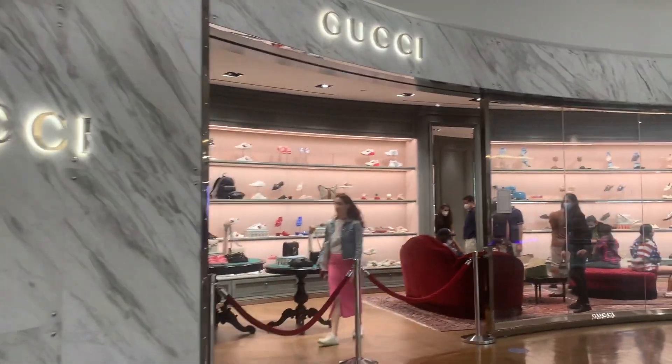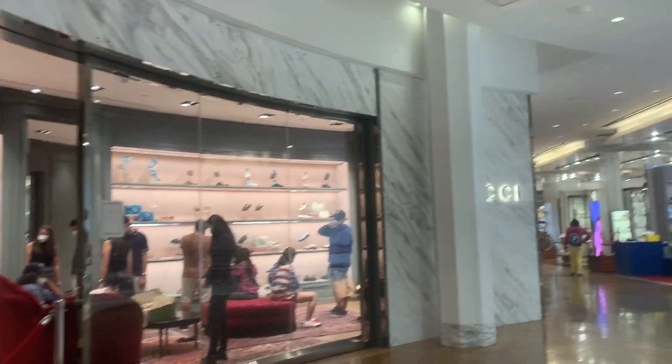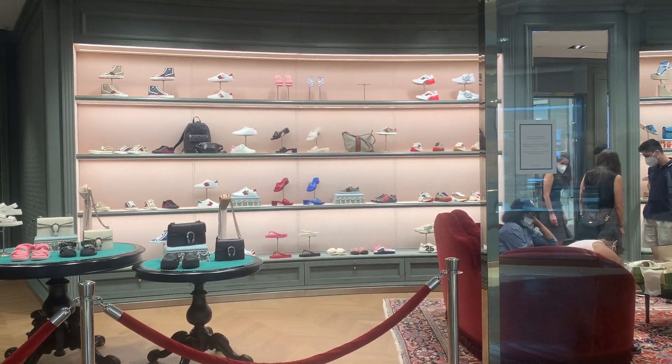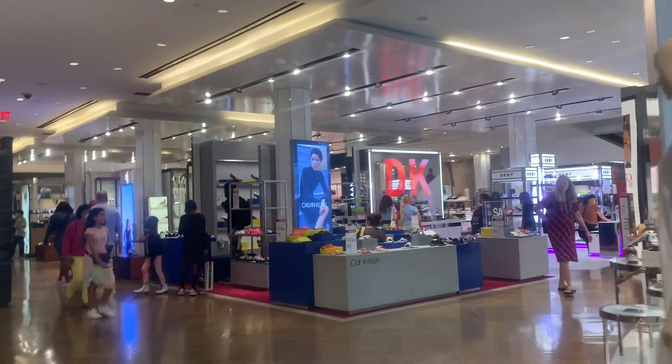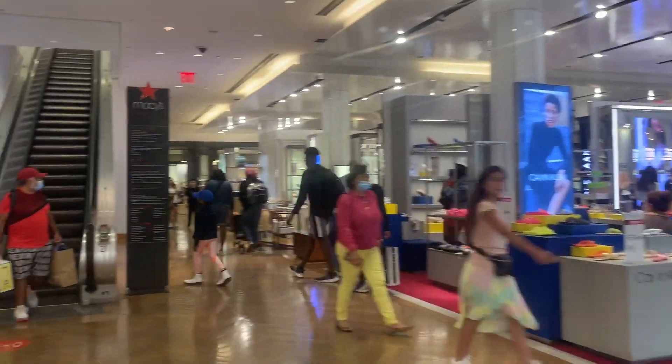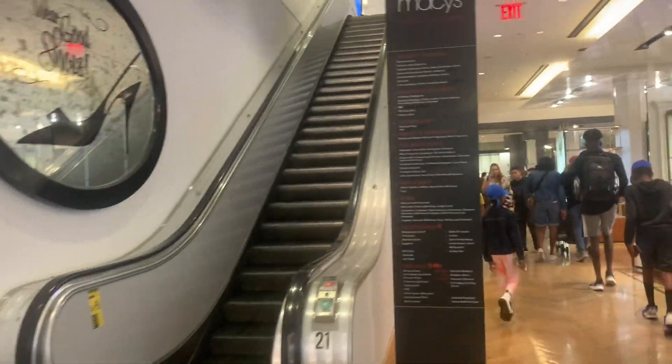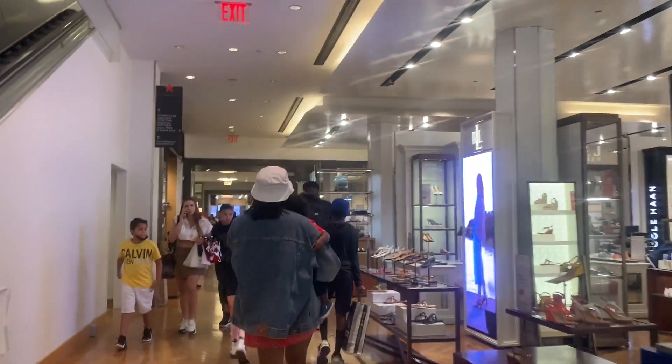I have no idea exactly where I'm going to find these escalators. Look at the Gucci - dang, that's above the Germ's budget. There's another escalator but I don't think that's the one we're looking for. This is a big store though.